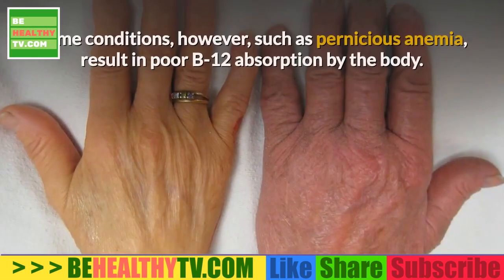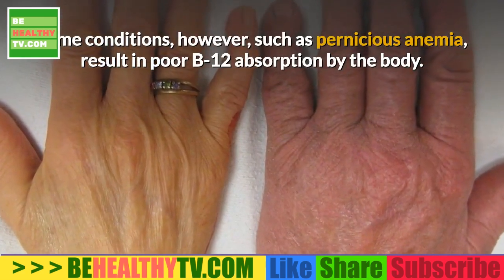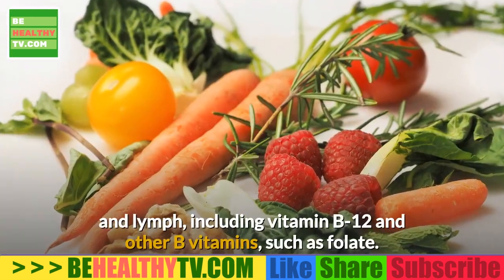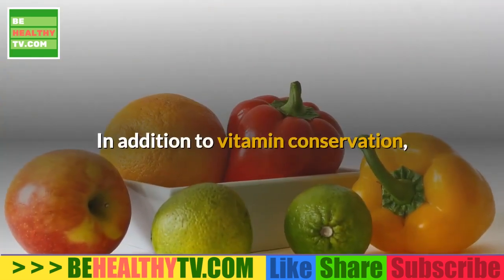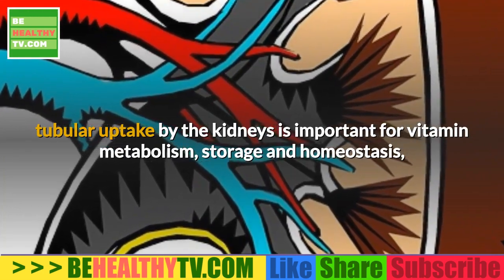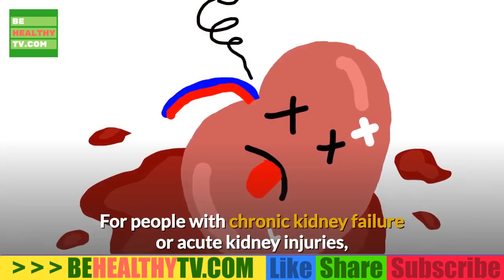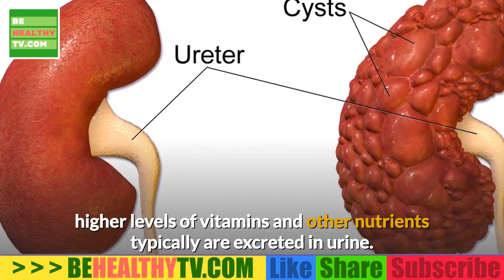Some conditions, such as pernicious anemia, result in poor B12 absorption by the body. Your kidneys are responsible for filtering many nutrients out of the blood and lymph, including vitamin B12 and other B vitamins such as folate. Tubular uptake by the kidneys is important for vitamin metabolism, storage, and homeostasis, according to a study published in a 2006 edition of the medical journal Renal Physiology. For people with chronic kidney failure or acute kidney injuries, higher levels of vitamins and other nutrients typically are excreted in urine.